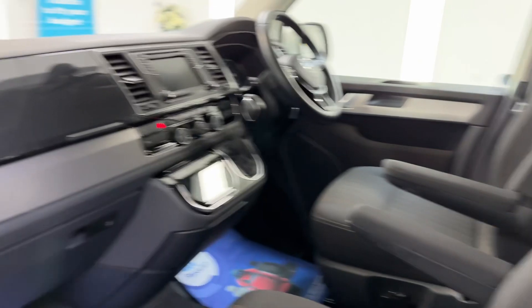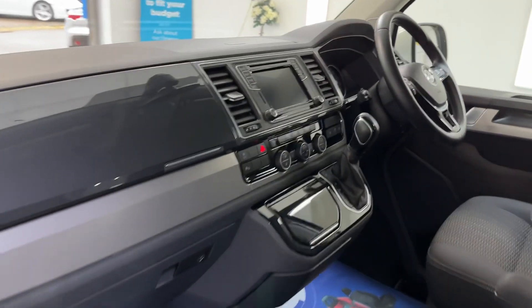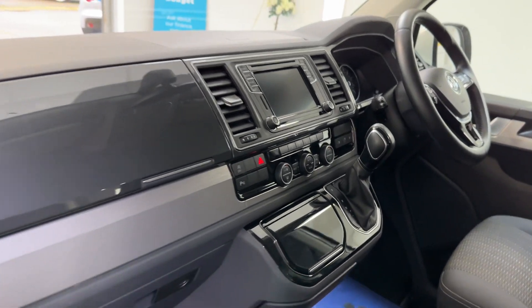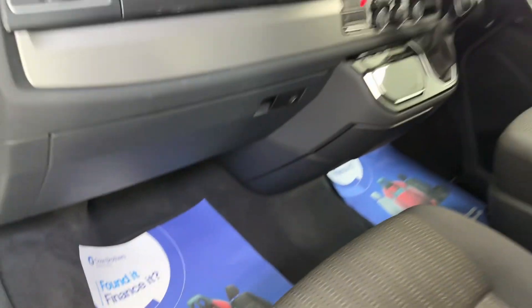The front seats have armrests and there's a piano black veneer dash. It's automatic as I said. Finance is available, so please give us a call and we can give you monthly figures.